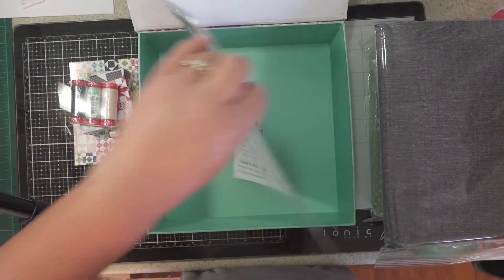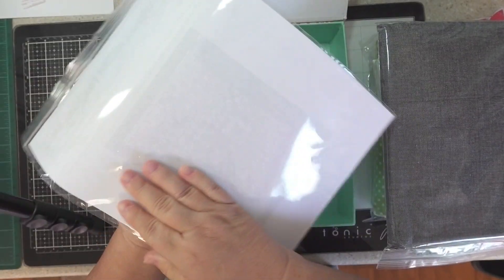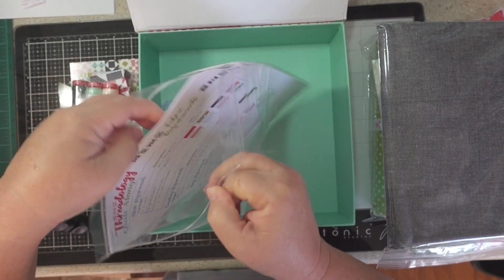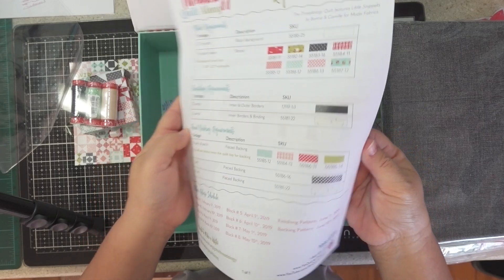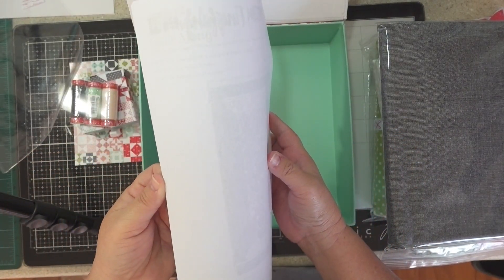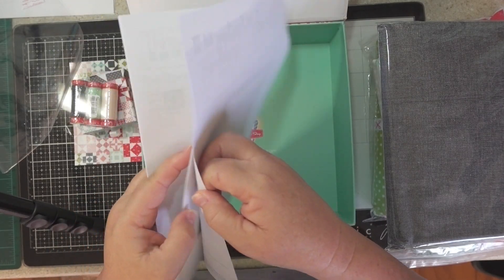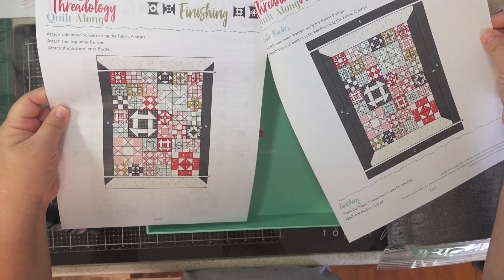Here are all the patterns and instructions. I'm not going to open it up since it is donation-based, but it has all the fabric requirements. And this is the final quilt top. There's the quilt top — and the finishing.